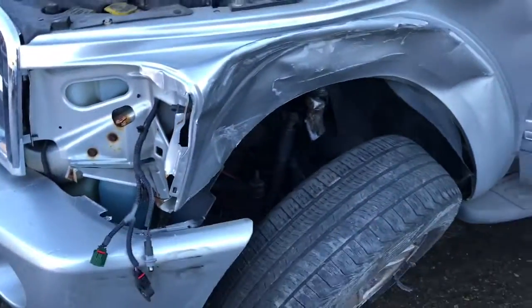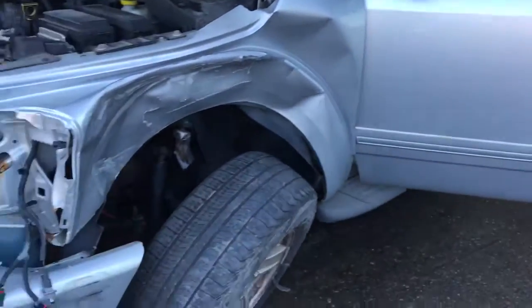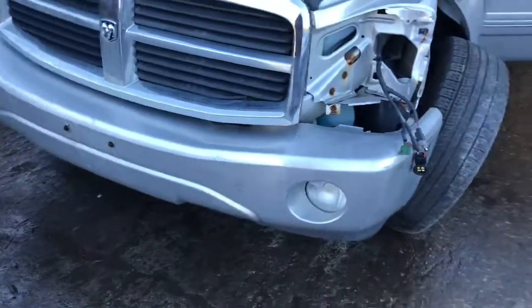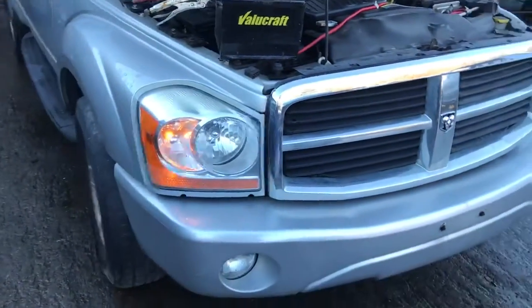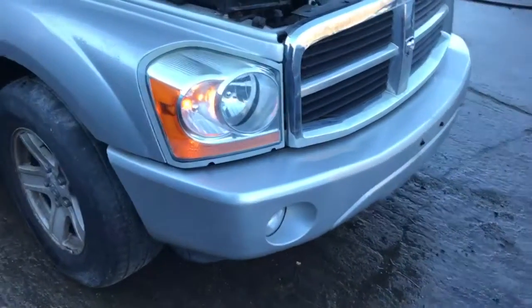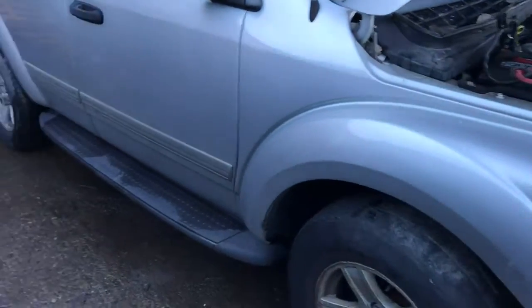Power's good up front. Nice front door. Grill made it. Good headlight on this side. Hood is junked. Bumper might be usable. Got a decent front fender.